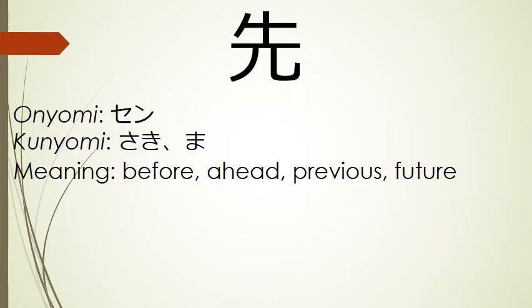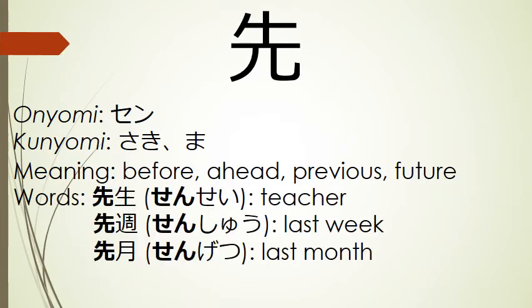Our next kanji means before, ahead, previous, or future. Its onyomi is sen, and its kunyomi are saki and ma. Words that use this kanji include sensei, teacher; senshu, last week; and sengetsu, last month.